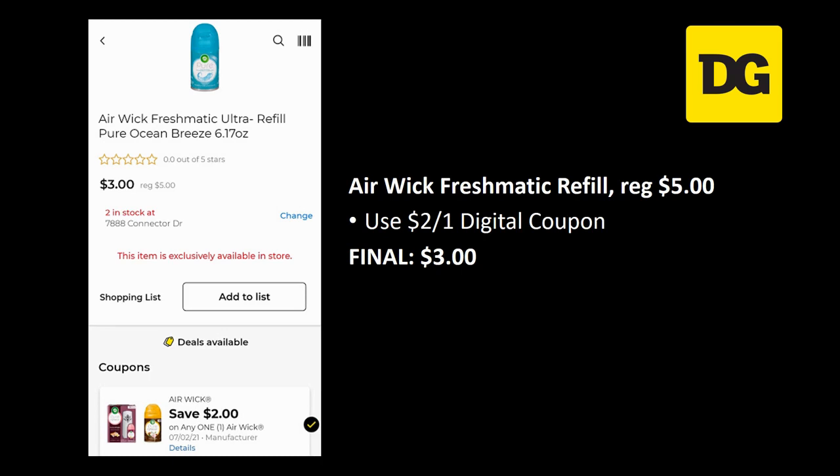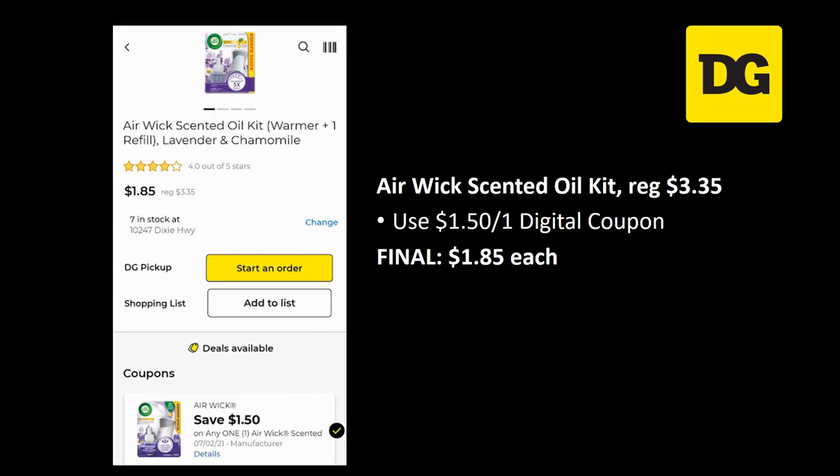The Air Wick freshmatic refill is regularly priced five dollars — there's a two off one digital coupon making the final cost just three dollars. The Air Wick scented oil kit is regularly priced three dollars and thirty-five cents — we have a dollar fifty off one digital coupon making the final cost a dollar eighty-five.